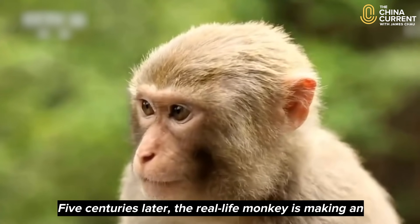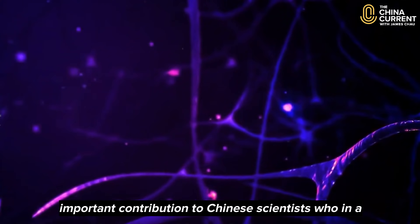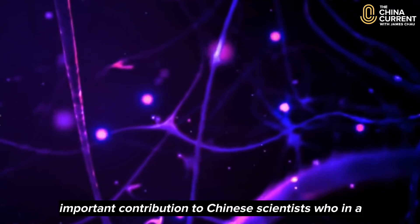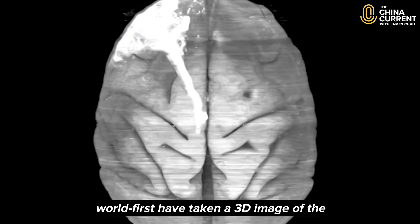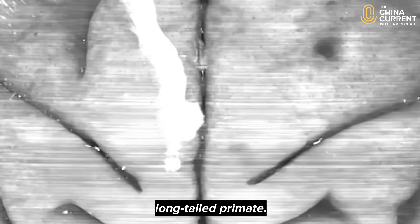Five centuries later, the real-life monkey is making an important contribution to Chinese scientists, who in a world first have taken a 3D image of the long-tailed primate.